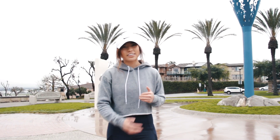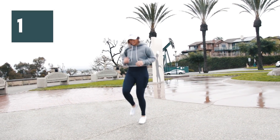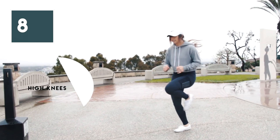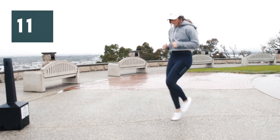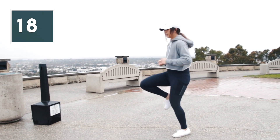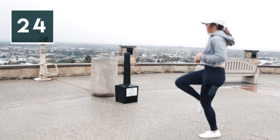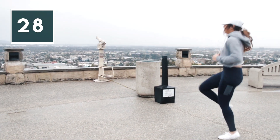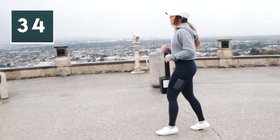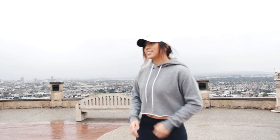We're going to rest for 25 seconds, then we're going to move on to high knees. We're going to do some jumping jacks for 35 seconds.